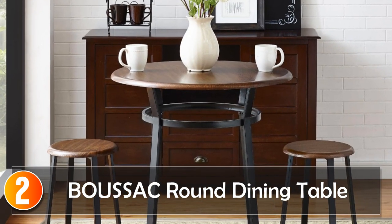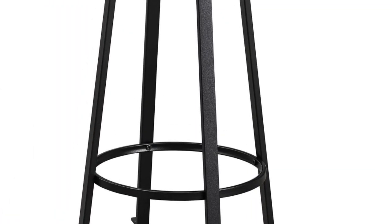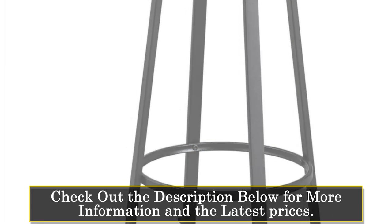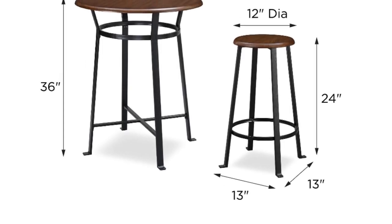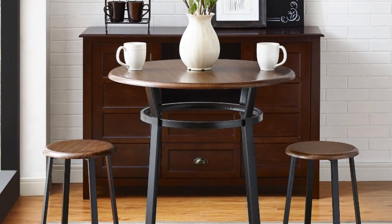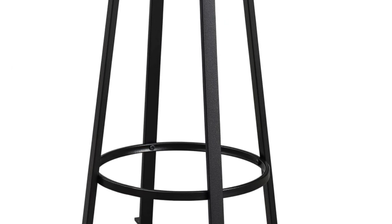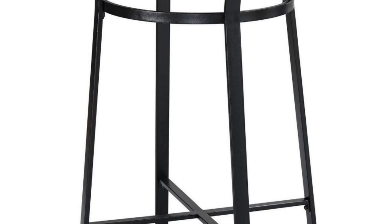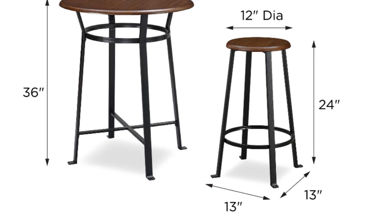At number 2, the BOVUSAC round dining table. The BOVUSAC round dining table embodies a modern and Scandinavian design, providing a chic and functional piece of furniture for your dining area. Its round shape accommodates up to four people, making it ideal for intimate family meals or gatherings with friends. Crafted with attention to detail, this table seamlessly blends modern and Scandinavian styles, making it a versatile addition to any home decor. Whether you have a compact dining space or you're looking to create a cozy dining nook, this table delivers both style and usability, making it a great choice for those who value contemporary design.